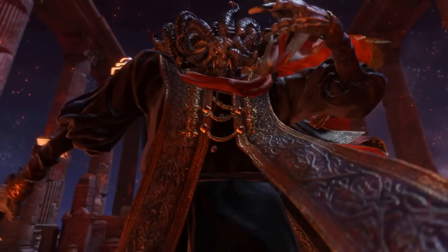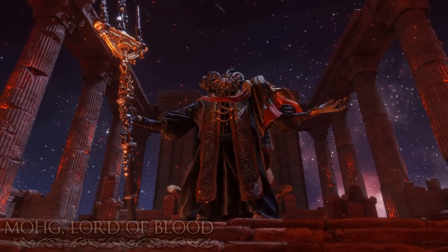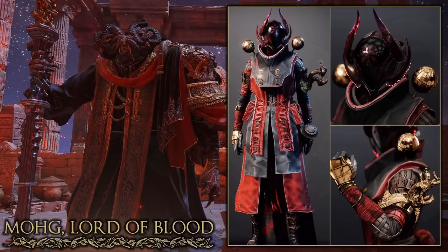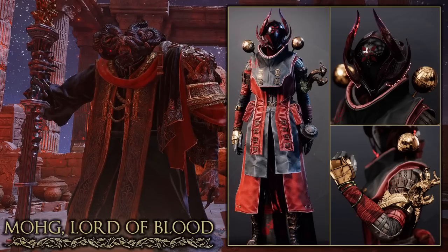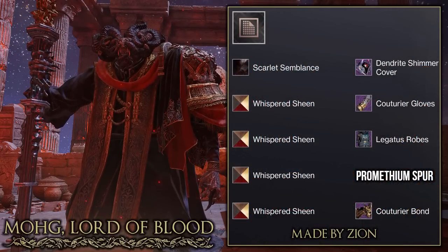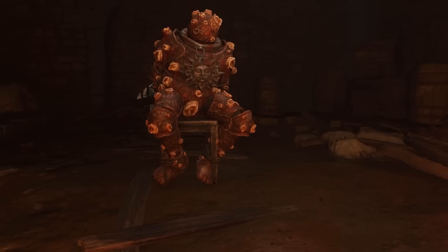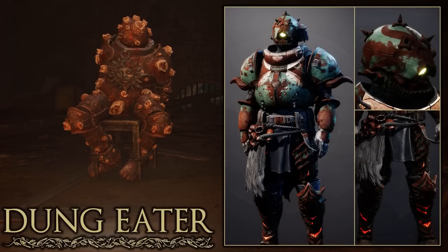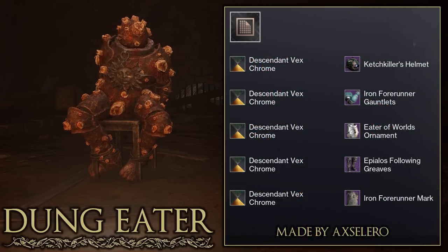Moving on to a set based off a boss in Mohgwyn's Palace — Mohg the Lord of Blood. What really makes this Warlock set give off the look of Mohg are the Lacus robes; with the shader and the way it comes down it's definitely the best fit. With the helmet and bond it also very well matches Mohg's horns. This is definitely one of the hardest bosses to make a set based off of, but I really like how creative it turned out — really good job to Zion. Then we have a set based off the NPC Dung Eater. In terms of bulkiness and the way it looks with the shader it really well fits the NPC, and it's a great use of the Eater of Worlds chest ornament. Really good job to Accelero on their Dung Eater set.